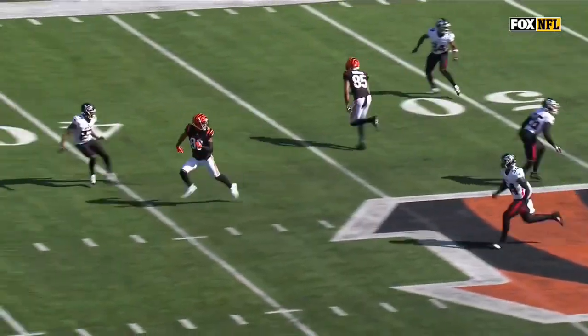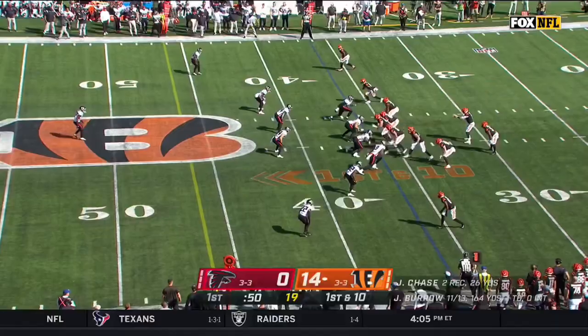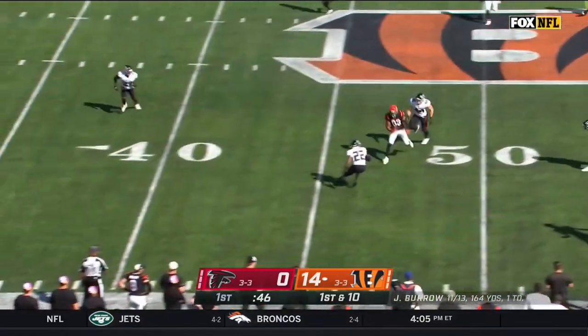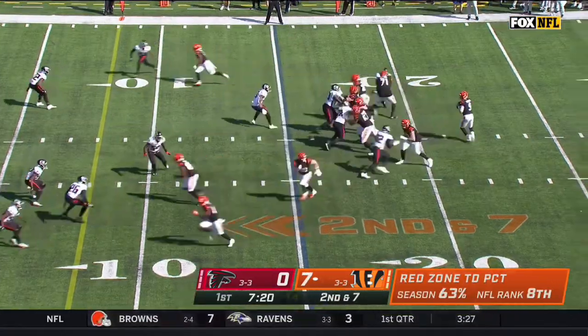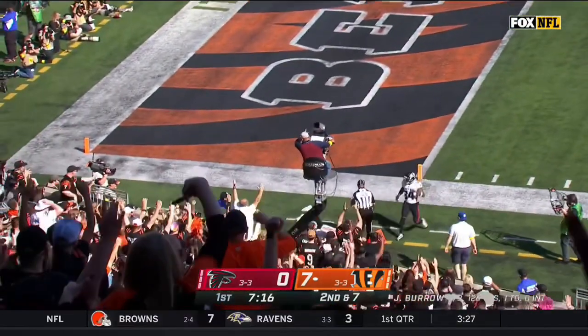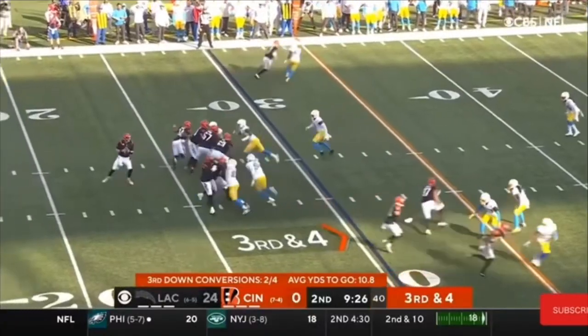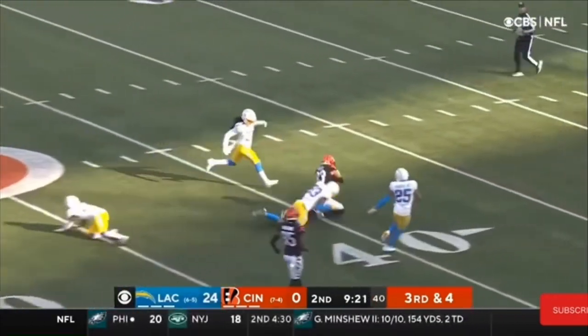You're going to see Tyler Boyd take off. Richie Grant takes off and he just falls. Armstrong is a little bit nervous. Inside of a minute. Burrow loads up again, completes again. Burrow now throwing toward the end zone, it's caught. Burrow wide open. Tyler Boyd. Big game for Boyd.